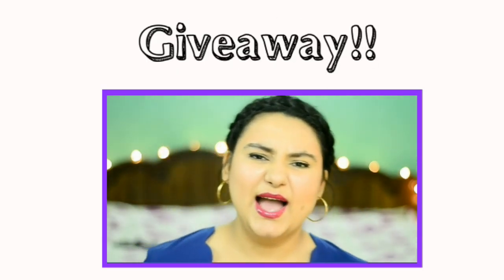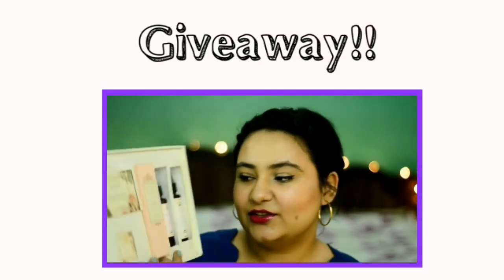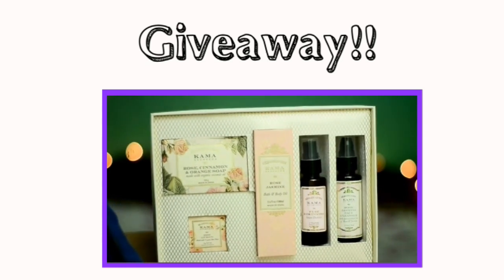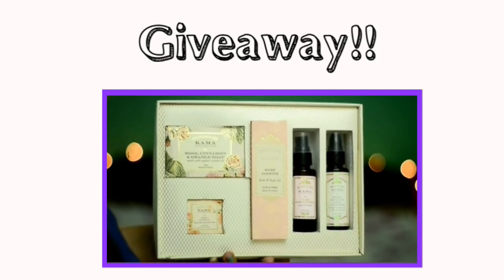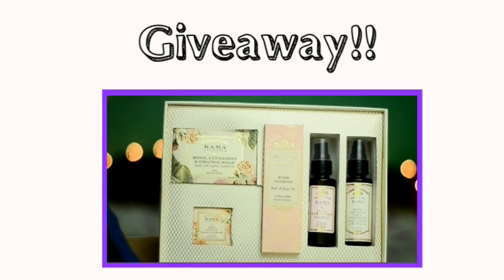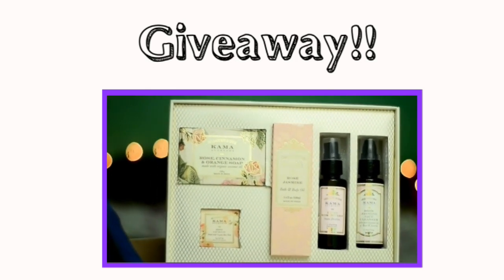I have a giveaway going on on my channel, so do click on this box right here and participate in the giveaway. You can win Kama Ayurveda goodies that you can see in the box, so click it!